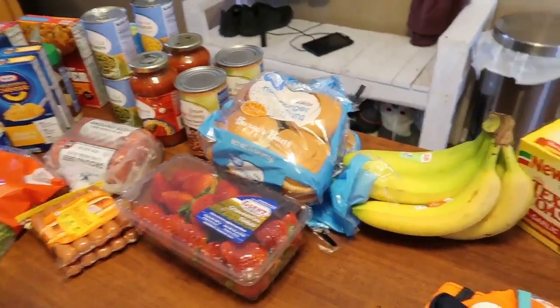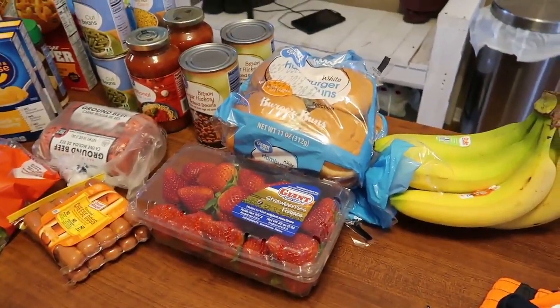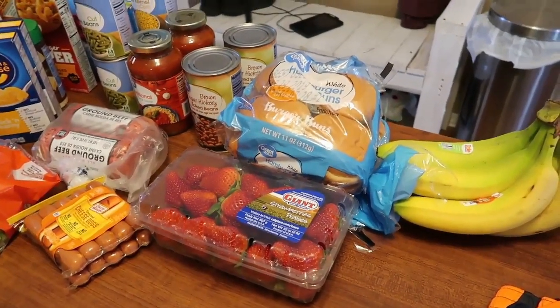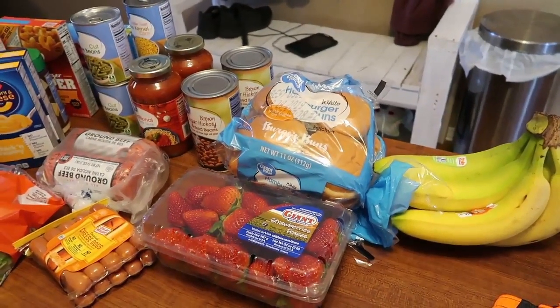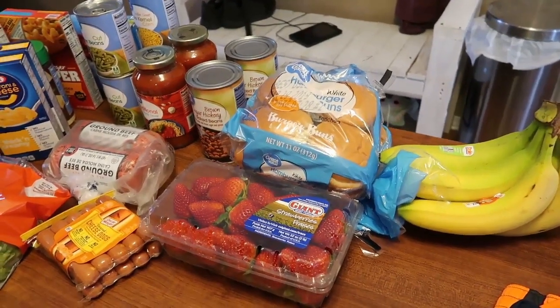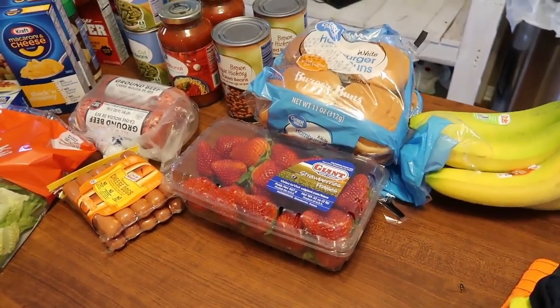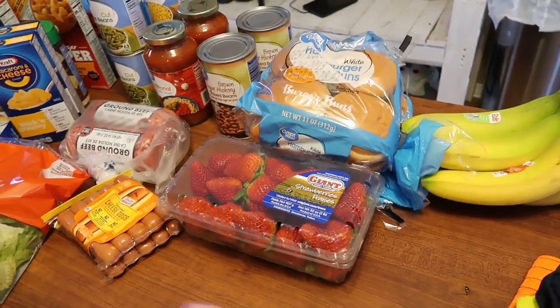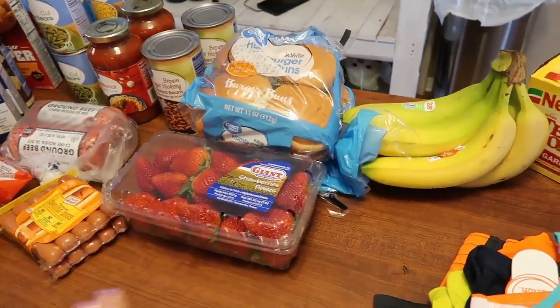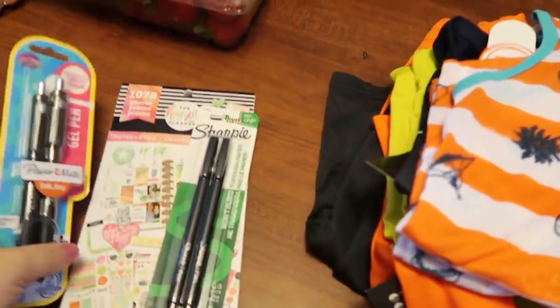That's all of the groceries I bought this week — there's a lot I still have on hand. On the last week of every month I try to clean out the stuff in our refrigerator, pantries, and cabinets to get rid of things and waste less food. That's what we'll be doing this week, which is why you only see a small amount of groceries here.